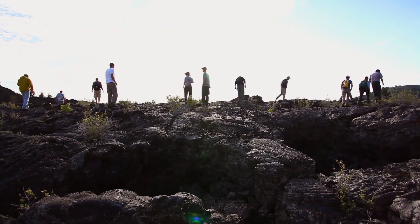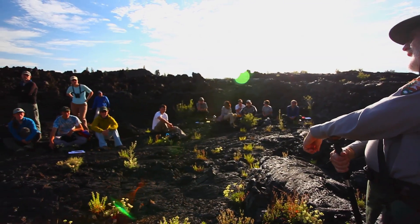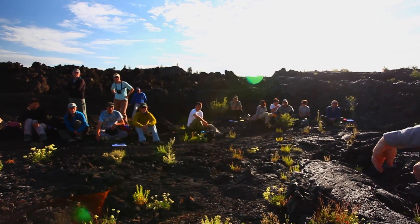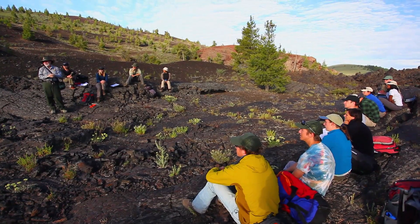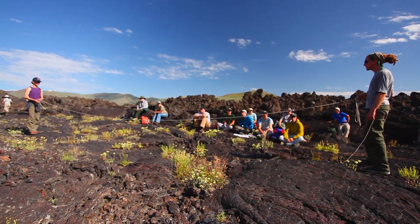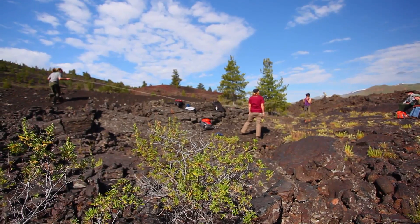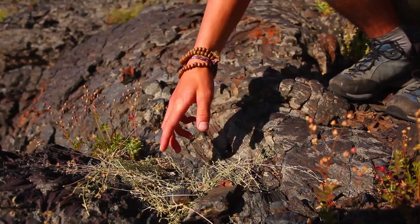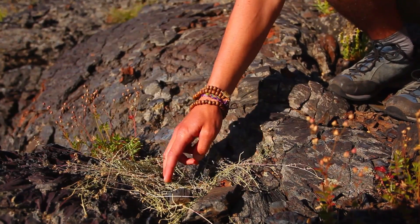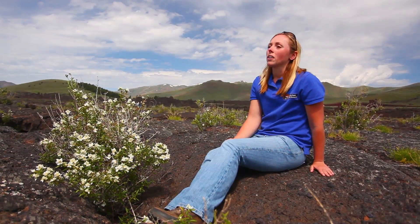We're holding a training day where crews from several different parks — parks like Grand Teton, Yellowstone, and Craters of the Moon — will be trained on a standardized protocol for how to do these surveys, so we can collect data the same way across different parks. In this training day we'll talk about how to do surveys, how to identify pika sign, how to age it, how to collect habitat variables such as vegetation cover, and make sure each crew is taking high quality data.